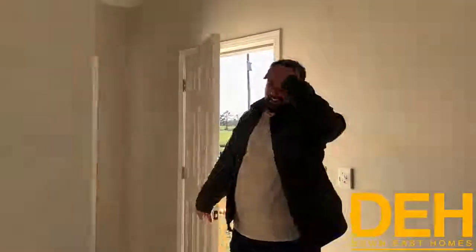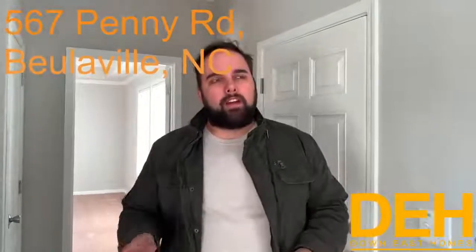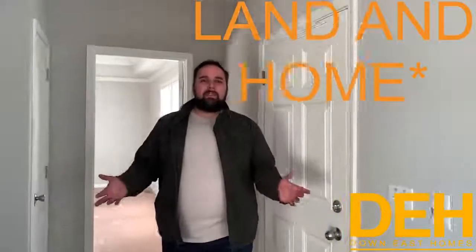Hey guys, we are back. We did take a week off — my voice was gone. As you can see it's a little better. We're at a house we're super excited about. This is a house on a piece of property we're selling — the property and the home all together. This house is at 567 Penny Road, beautiful North Carolina. It's a beautiful all-frame modular, three bedrooms, two baths, with massive bedrooms, nine-foot ceilings — it's a Champion Home. We're selling this one off the lot for $169,900, turn-key done.